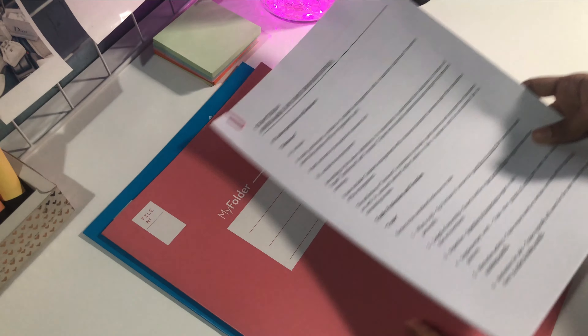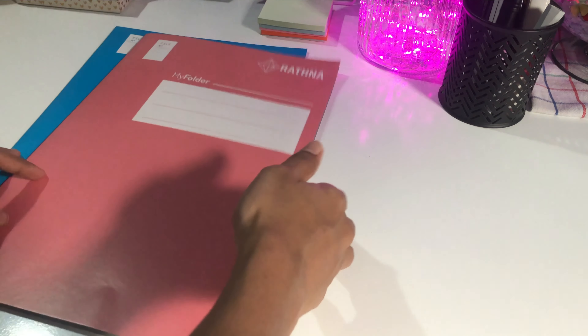I'm going to use them to organize my mind maps, class papers and lecture notes.